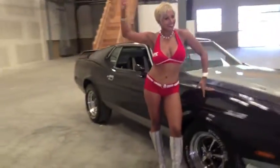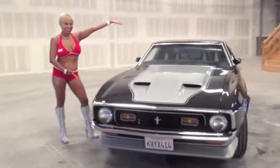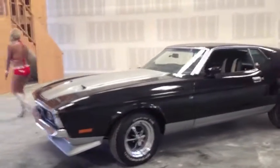Hot women and hot cars at Mustang Medic. We deliver, and there's proof of it on video. Day one, the day sold. We show you everything at Mustang Medic.